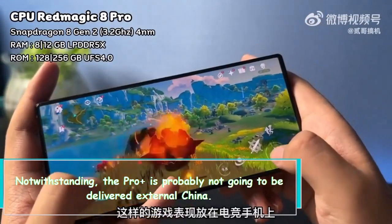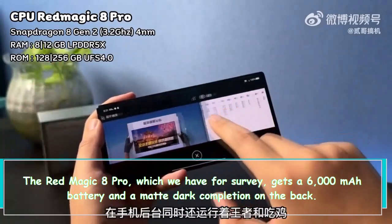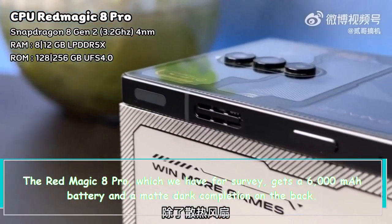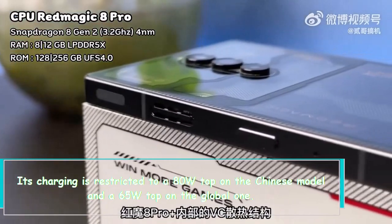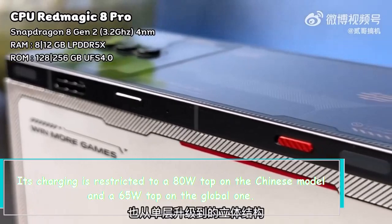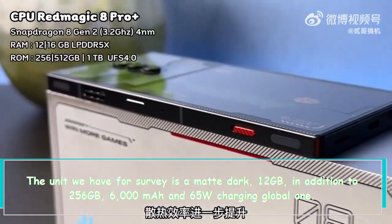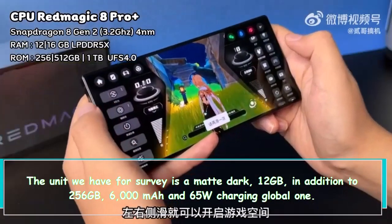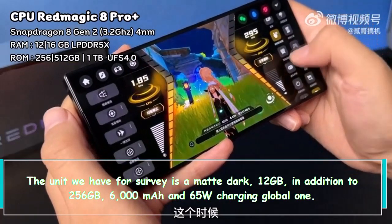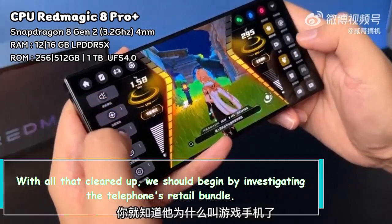The Pro Plus is probably not going to be released outside China. The Red Magic 8 Pro, which we have for review, gets a 6000mAh battery and a matte black finish on the back. Its charging is limited to 80W peak on the Chinese model and 65W peak on the global one. The unit we have for review is the matte black 12GB plus 256GB, 6000mAh, 65W charging global variant.